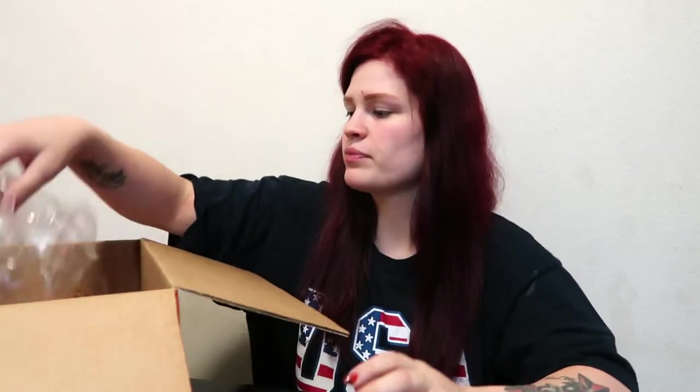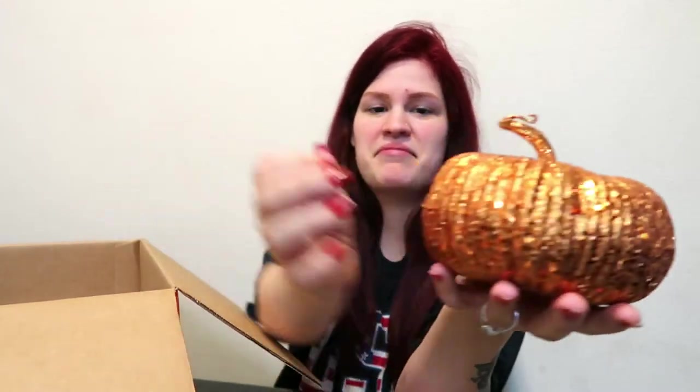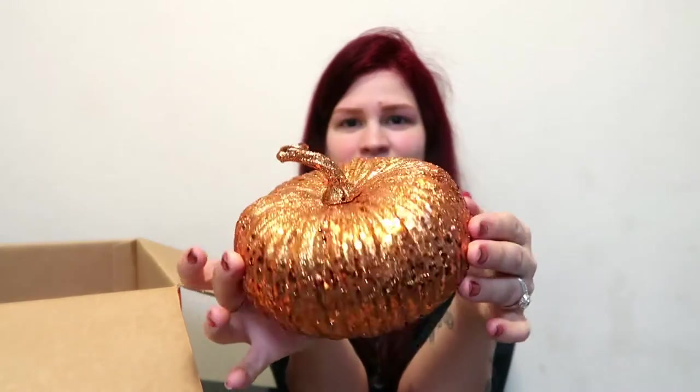I thought I'd just go ahead and show you guys what I got in the box because I'm very excited. The first item is this pumpkin. It's bigger than what I thought it was going to be, but it's just a cute little pumpkin. I love fall decor, so it's perfect.